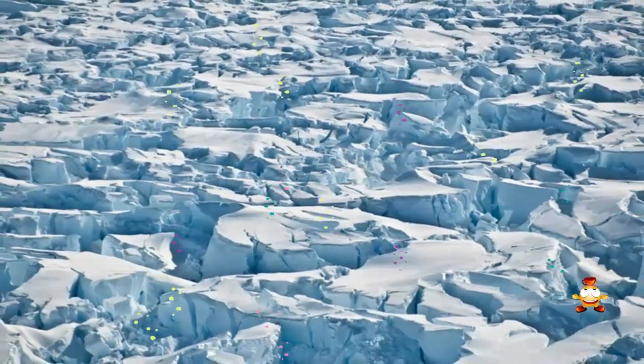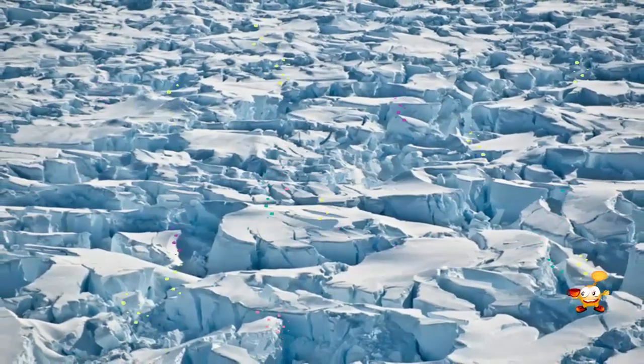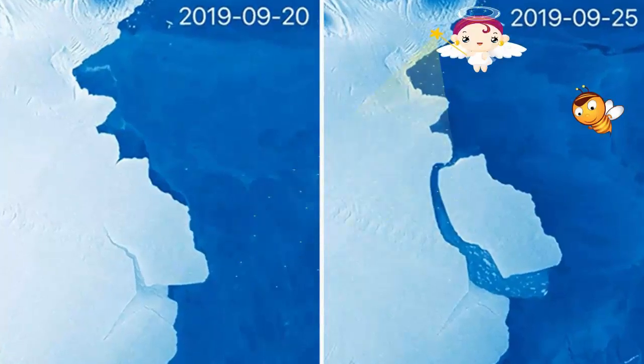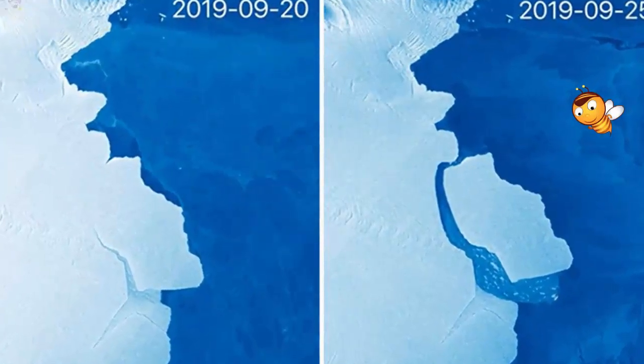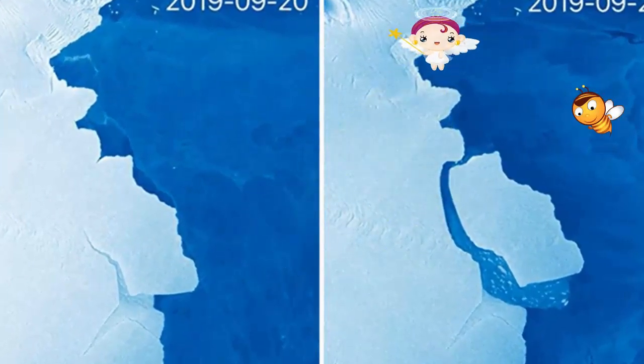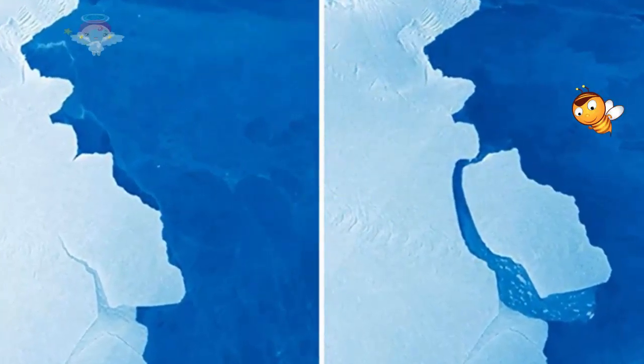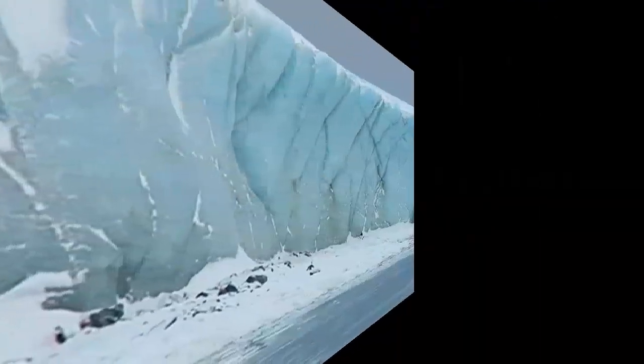Both ice areas had shared the same rift system, but although wobbly, loose tooth is still attached. It's D28 that's been extracted. "It is the molar compared to a baby tooth," Professor Helen Fricker from the Scripps Institution of Oceanography told BBC News.